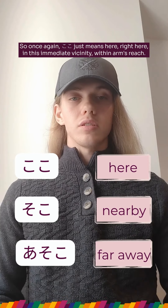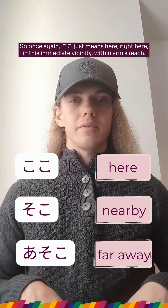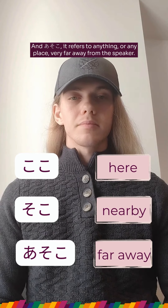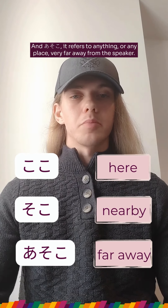So once again, koko just means here, right here in this immediate vicinity within arm's reach. Soko means anything some distance from the speaker. And asoko refers to anything or any place very far away from the speaker.